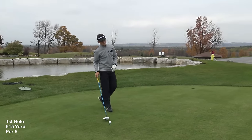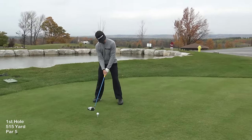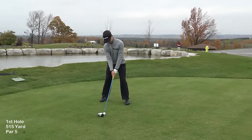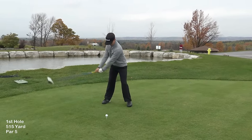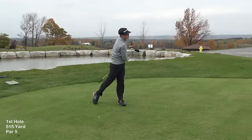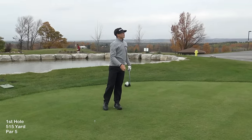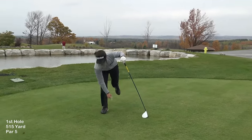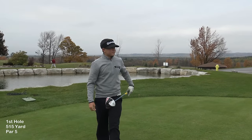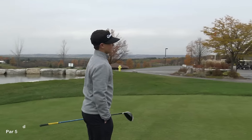I can't see over the hill here, but it's a good line — exactly what I wanted to do. I'm in the middle of the fairway. First hole, first drive — not a bad start.